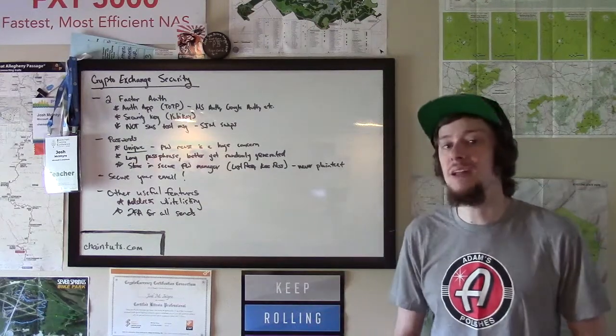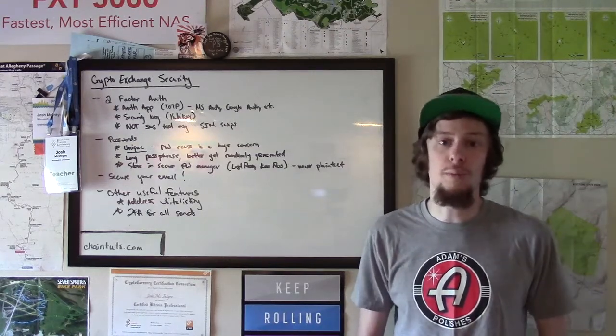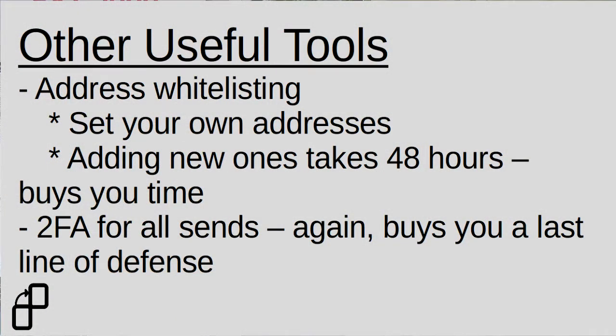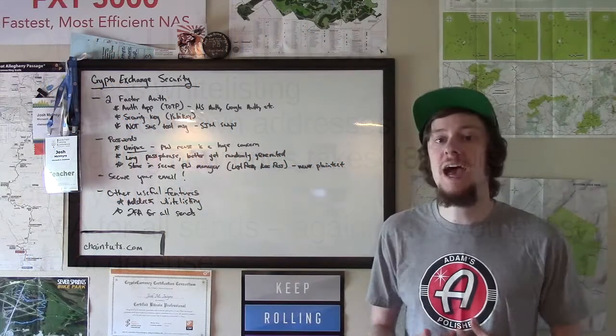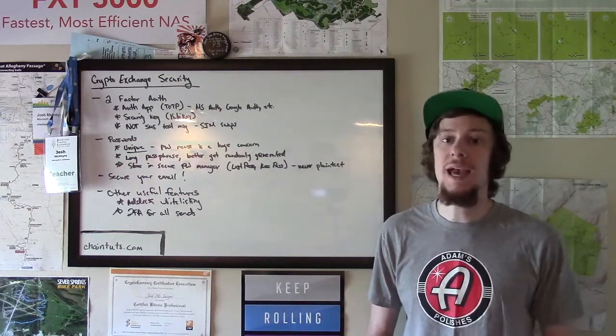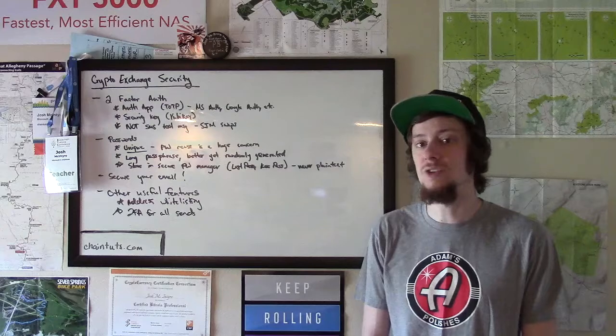Another last line of defense is 2FA for sends. For example, if you leave your Coinbase account logged in on a shared computer by accident, you should enable the requirement that any send to an external cryptocurrency address — like we talked about with address whitelisting — requires entering two-factor authentication codes or tapping your security key. This is protection for the oddball case where somebody gains access to your account but doesn't have your two-factor authentication, preventing them from immediately cleaning you out to irreversible crypto addresses.